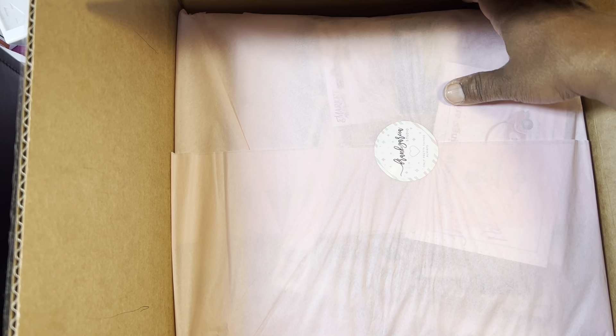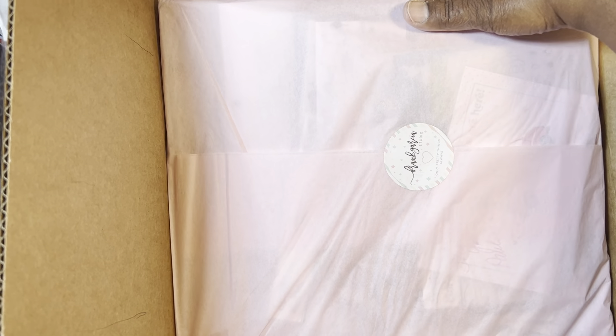That's pretty. I like the way they package this.